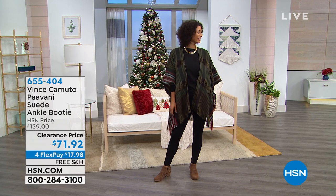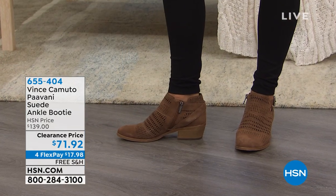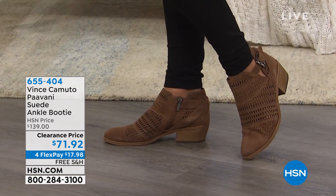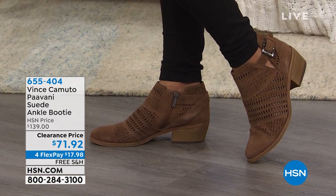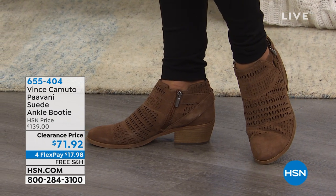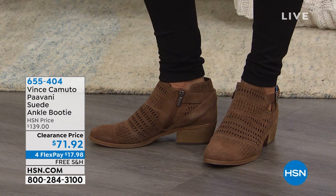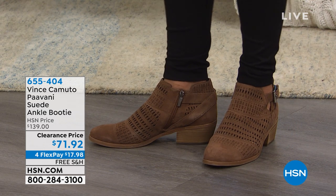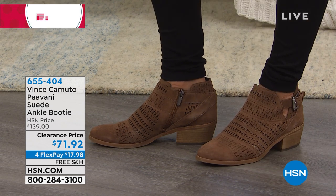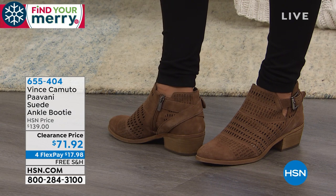Brooke looks great and she's wearing the Pavani — a suede ankle booty. What I like is that it's a nice low silhouette that can just seamlessly fit into your wardrobe. We've got it on clearance, so you're saving about half price. Colors include brown moss, shady gray, and wild mushroom.